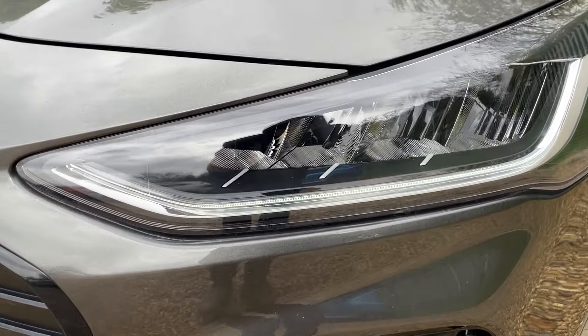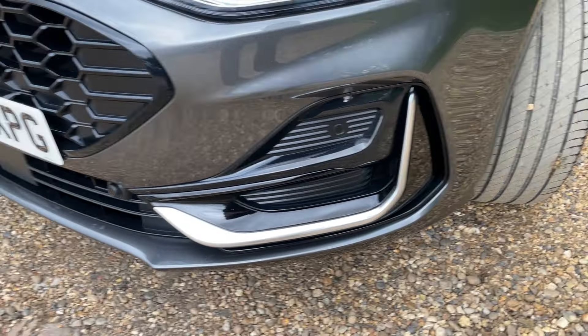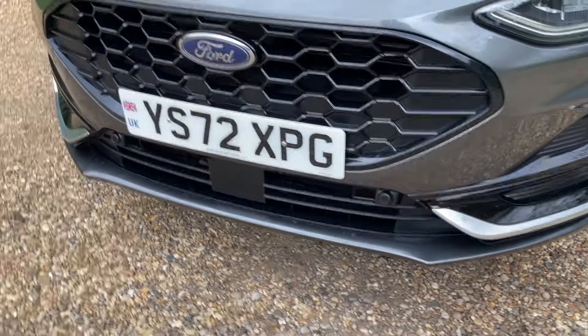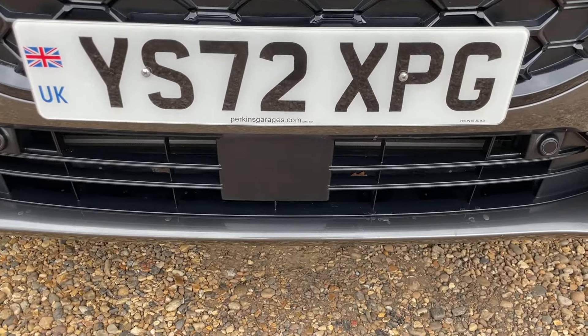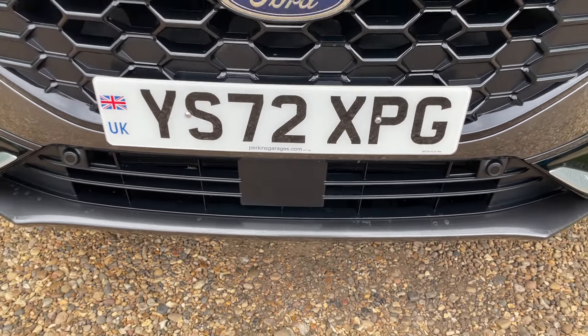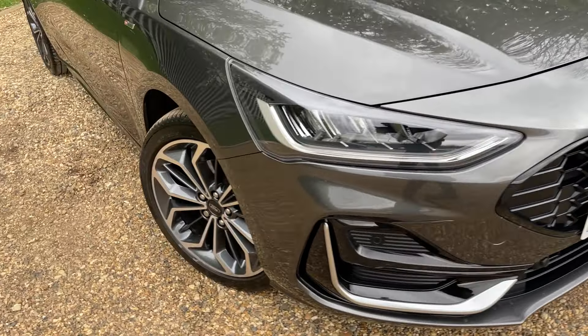Inside those headlamps are some lovely LED adaptive headlights. Just below, we can see our front parking sensors, which run across that front lip of the bumper. This vehicle has a driver assistance pack — that little unit underneath the number plate is a front-facing radar. I'll go into more detail on that once we're inside the vehicle.